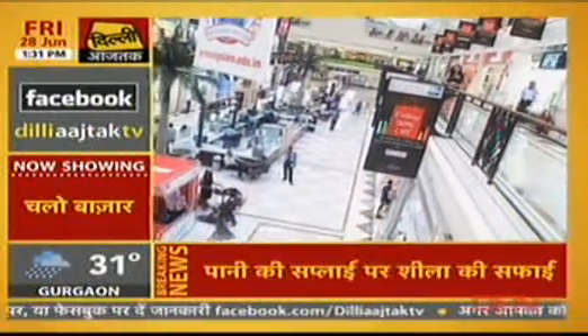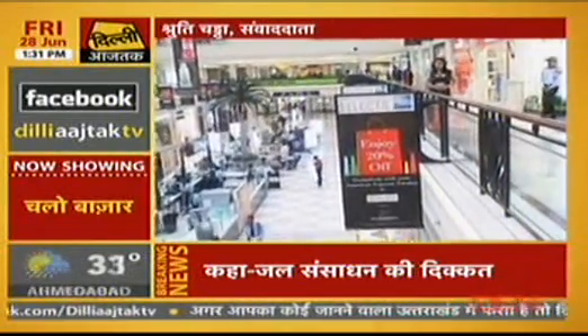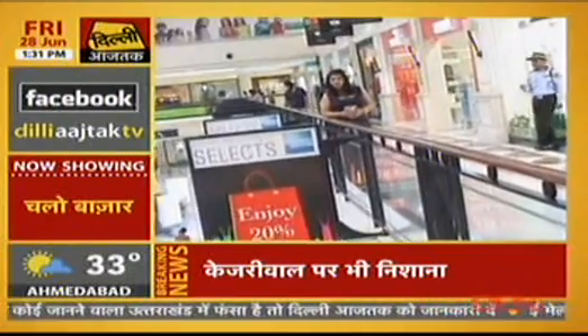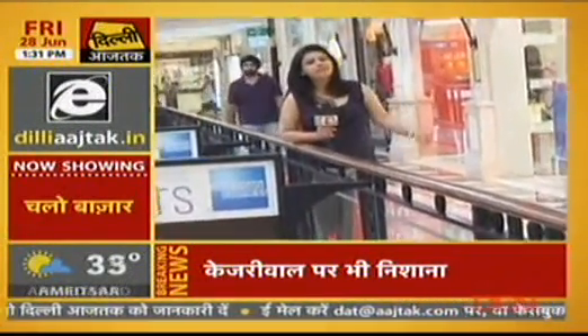Hello and welcome to Chalo Bazaar. I am your shopping guide Shruti. Accessories have become a very integral part of our wardrobes, and one of the most important accessories is our bag. So, Chalo Bazaar — today we will look at some trendy but durable leather bags.